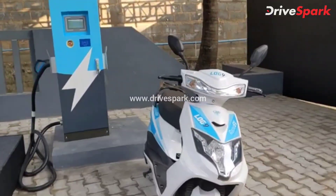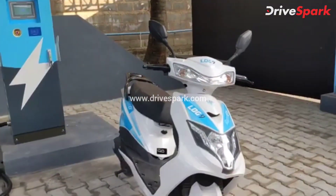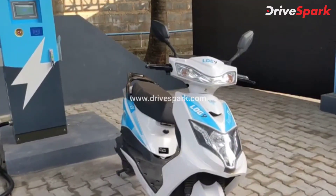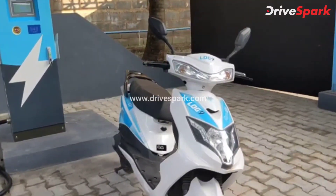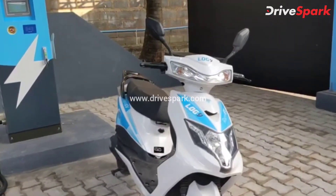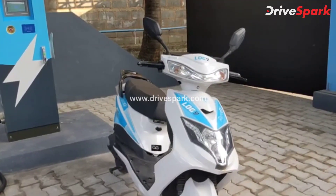Log9 says this combo can enable this electric scooter to charge from 0% to 100% in just 15 minutes, and I have witnessed this — it is a remarkable feat by the company. The current crop of electric scooters can take up to 7-8 hours, depending on battery capacity, to charge from 0% to 100%.